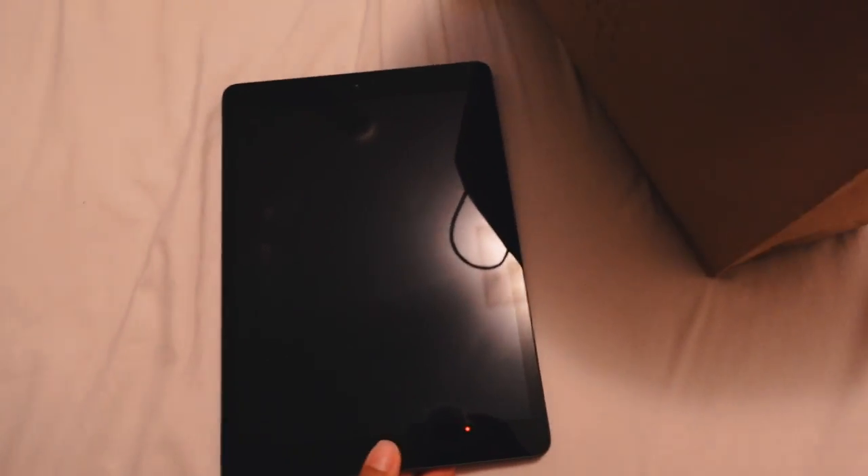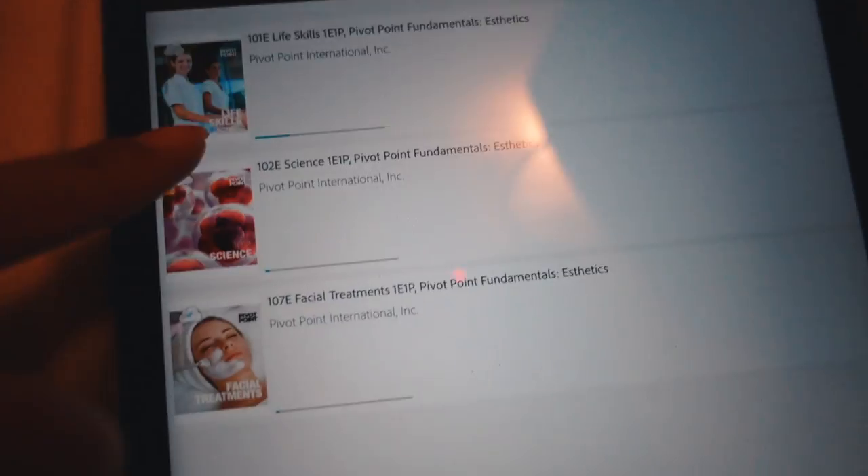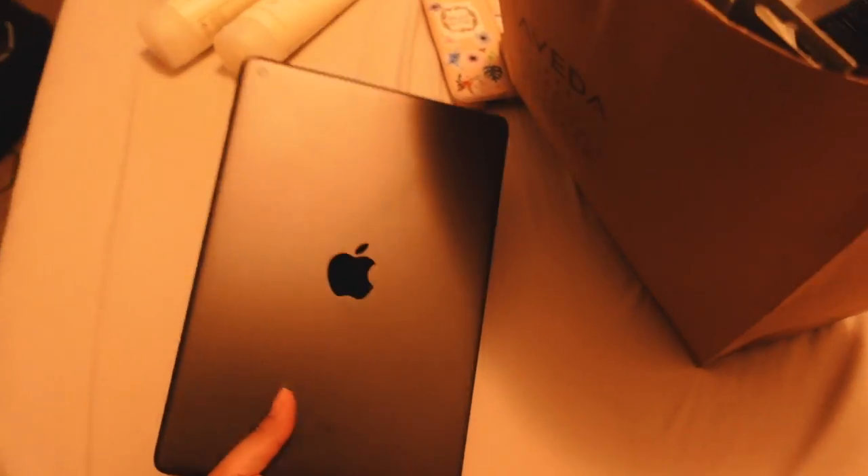This is the eighth generation iPad and this is where we're going to be doing all our schoolwork and all our tests. Our textbooks are all on the iPad — I'm downloading three of them right now but I think there's a total of 11.